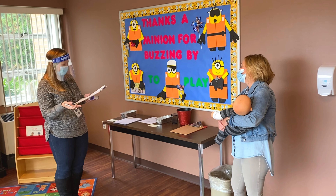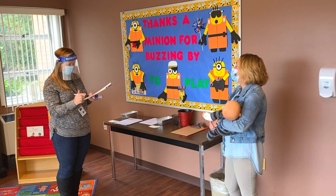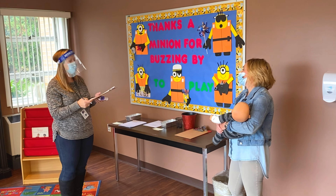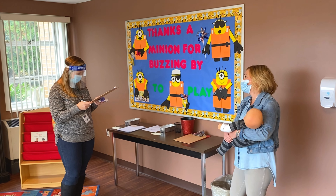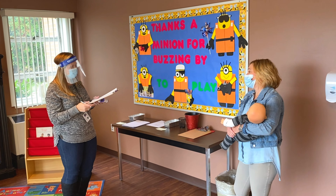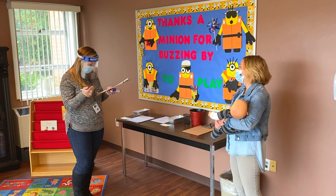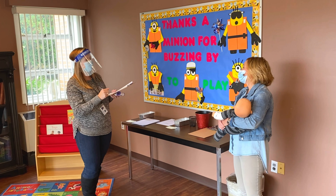I'm also going to ask you those same questions for Zach. Does Zach have a temperature of 100.4 or higher today? No. Does Zach have any signs of illness such as cough, shortness of breath, chills, muscle pain, sore throat, or loss of taste or smell? No. Has Zach traveled to a state or country that has a mandated quarantine in place by the governor of New Jersey within 14 days prior to today? No. And is Zach waiting for a result of a viral test to confirm infection? No. And has anyone in your family been diagnosed with COVID-19 and not yet cleared to discontinue isolation? No.